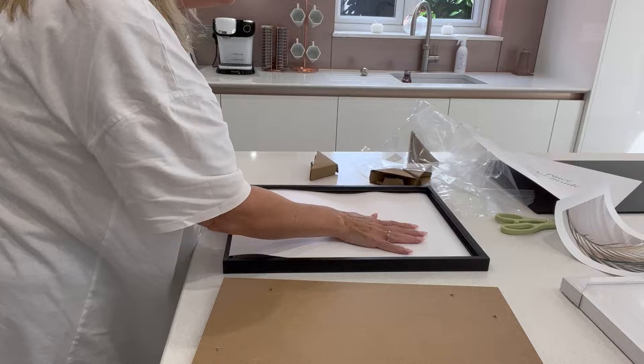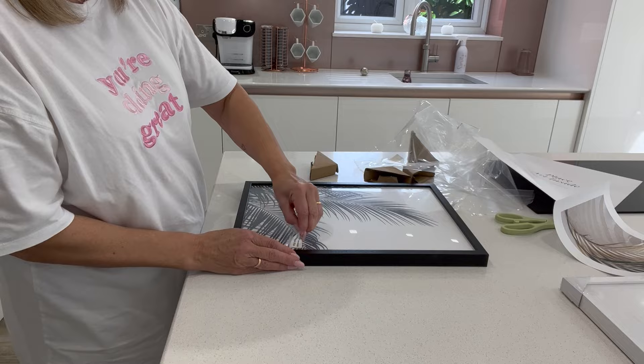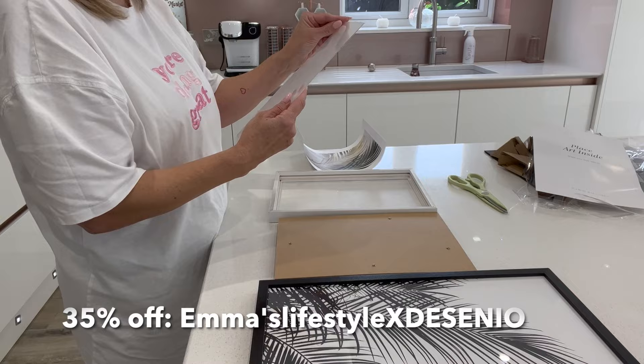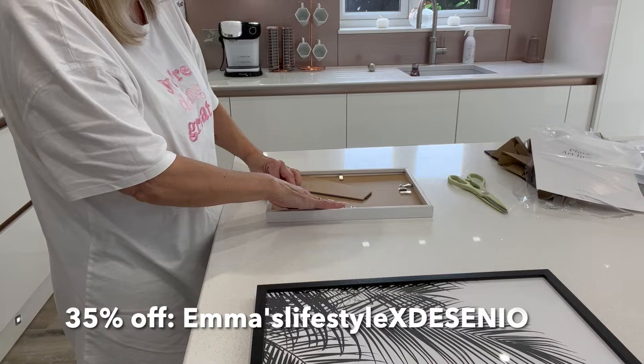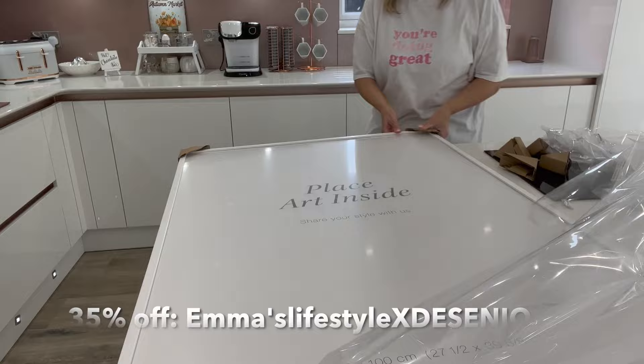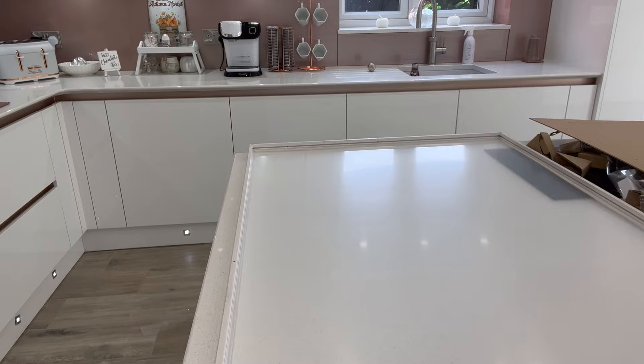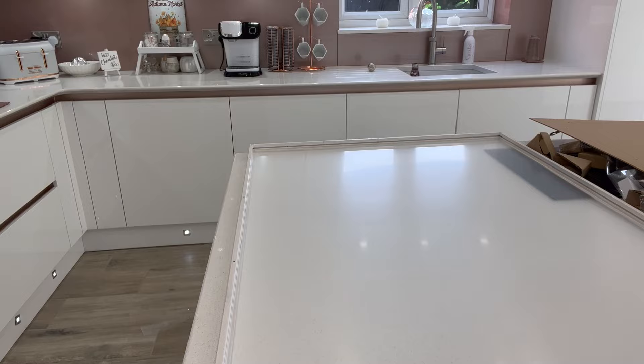Desenio are kindly offering my viewers a massive 35% off their prints. This can be used on all prints except hand-picked and personalised prints - all the other prints you can get 35% off if you use my code 'emmaslifestyleXdesenio'. I'll put the code on the screen now and also add all the links and the discount code in the description box below. The code expires at 23:59 on the 18th of October, so make sure you have ordered and used the code by then.